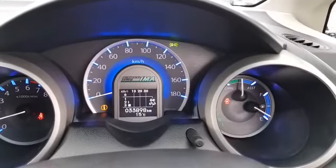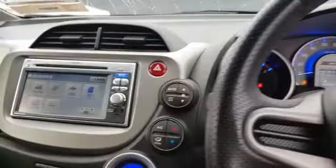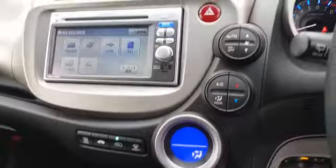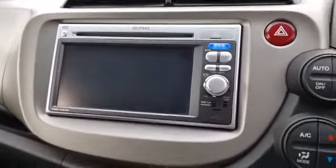The mileage on this one is 33,898 kilometers — very low mileage. Touchscreen radio, and it also has a reverse camera and a CD player.